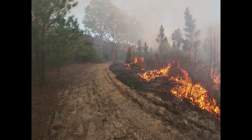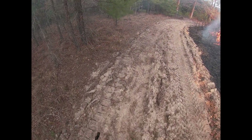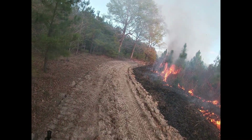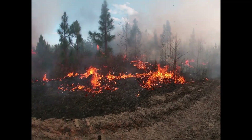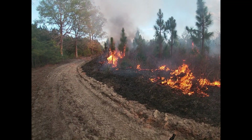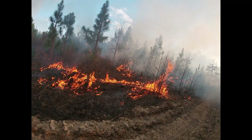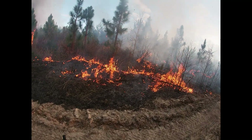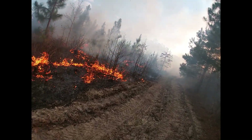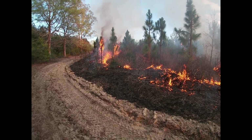Unlike most of the longleaf burning that we do in this area, which is really for ecological restoration, this was not that. A lot of this land is used as hunting properties for quail or deer.